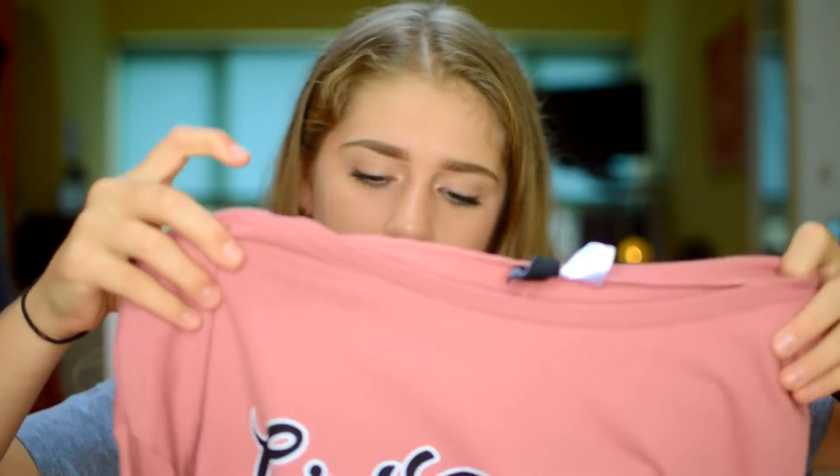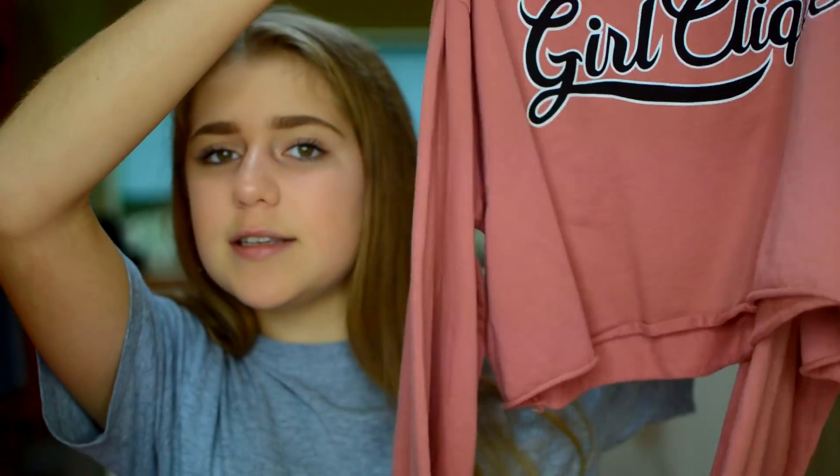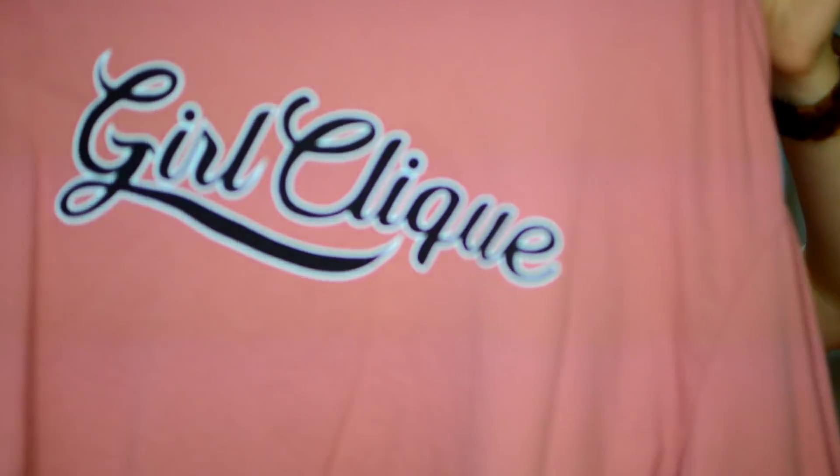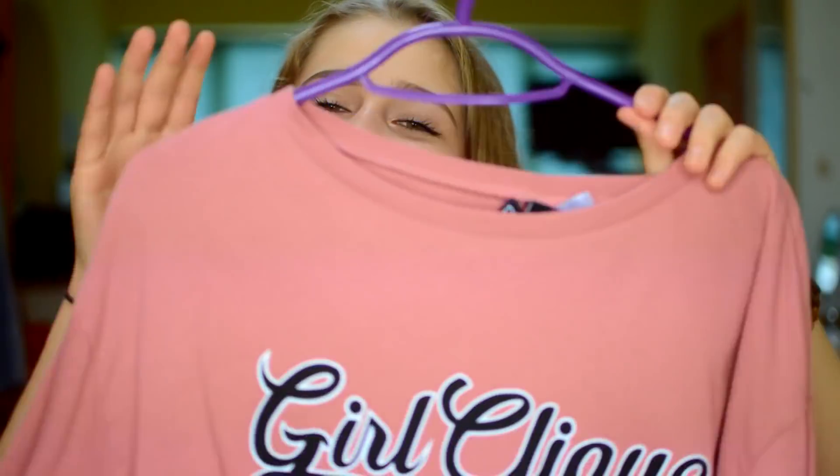The next clothing item — I wasn't sure whether to put it in this haul but I'm going to show it anyway because it's quite recent. This is a jumper from H&M and I love it. It's like a dusty kind of rose color and it says 'girl click' on it — I thought it said 'girl cliché' but apparently it doesn't. It's really, really nice, so comfy, and I love crop jumpers — it was perfect. It was literally like £6.